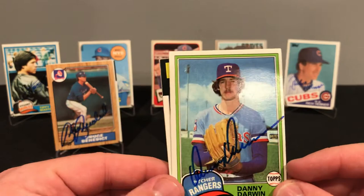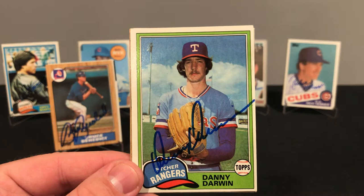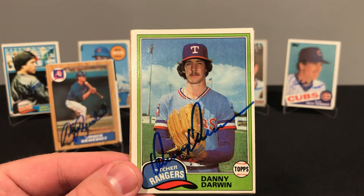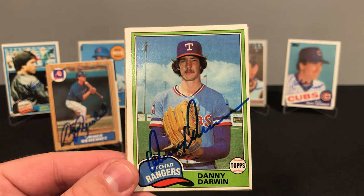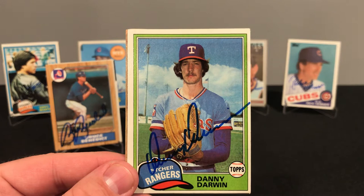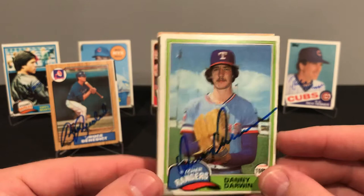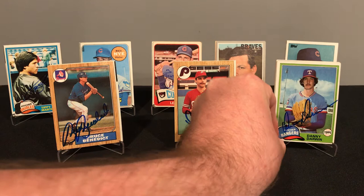Danny played from 1978 to 1998 — a pretty long career. Played for eight teams, most of his games with the Rangers, but he played four years with my Red Sox. Finished up with a 171 and 182 record, about 3,000 innings pitched, a 3.84 ERA, and 1,942 strikeouts — putting him 97th all-time on the strikeouts leaderboard. Being top 100 in anything is amazing. His nickname was Dr. Death.